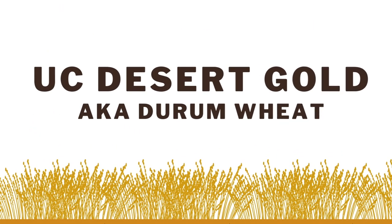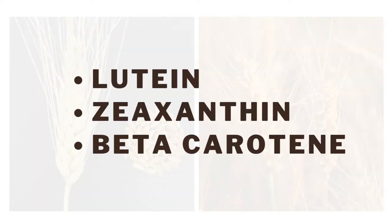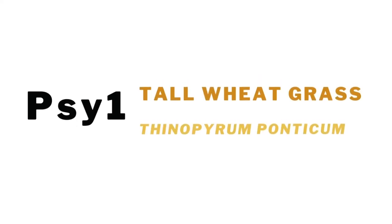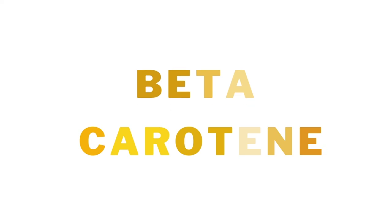UC Desert Gold, also known as durum wheat. This durum wheat variety is produced by UC Davis and grown in California for the pasta industry. It contains yellow carotenoids including lutein, zeaxanthin, and beta-carotene. Yellow pigmentation is found in the endosperm and is controlled by the PSY1 gene from tall wheat grass. Durham wheat typically has high carotenoid content. Carotenes such as beta-carotene are hydrocarbons that have an orange-yellow color.